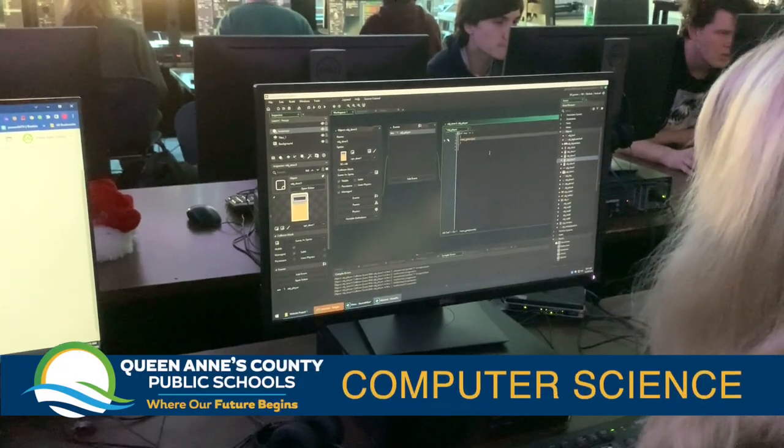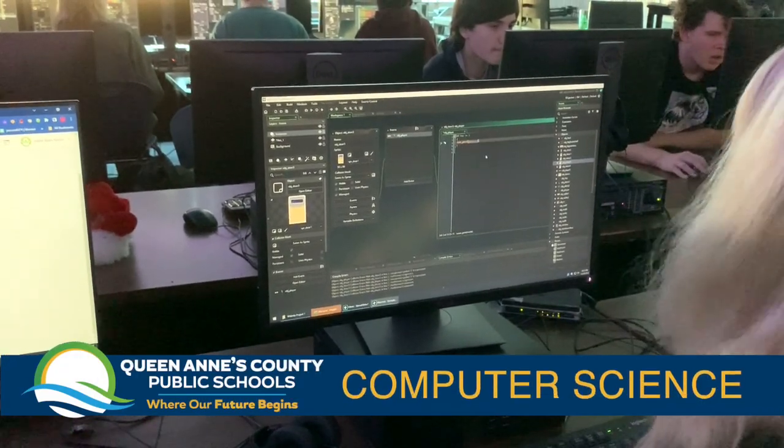The basic tools that you'll need are understanding syntax of a programming language, the programming structures — which are selection, sequencing, iteration — and data structures and algorithms. That's what the students will learn here in the pathway to prepare them for college.